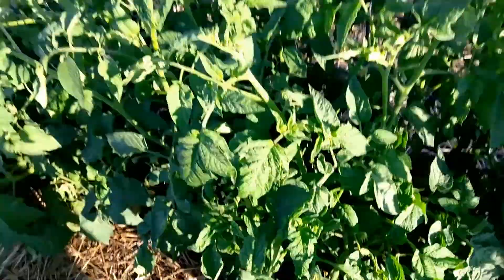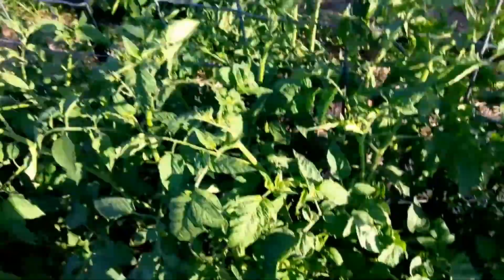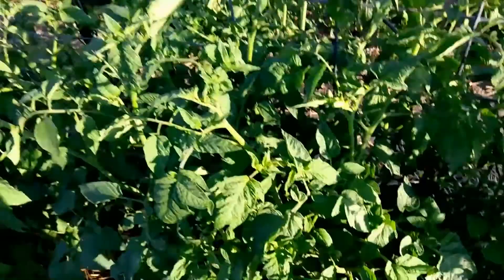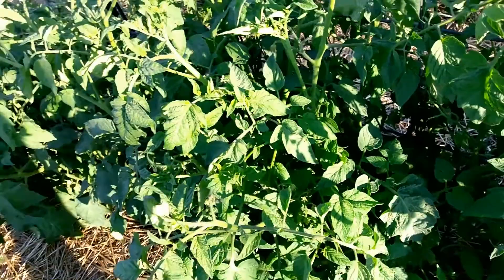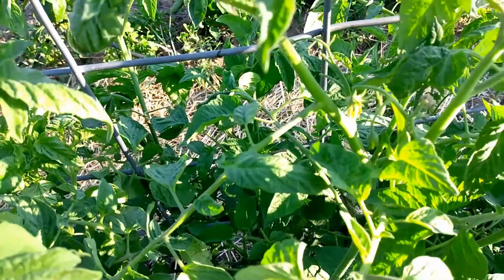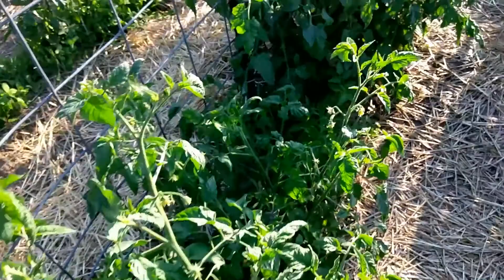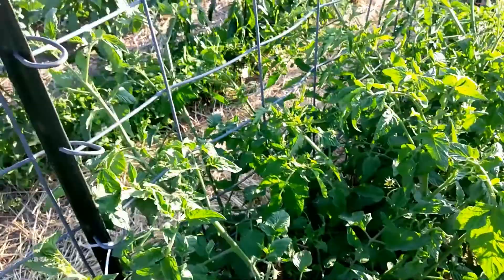There was a little bit of early blight on just two of these plants but it doesn't seem to have affected any of the future growth. Everything else looks really healthy. Some of the blossoms dampened off — they got a little fungus. Others are doing okay. But so far, nice and healthy plants for the most part.